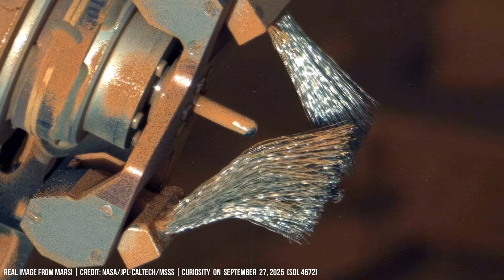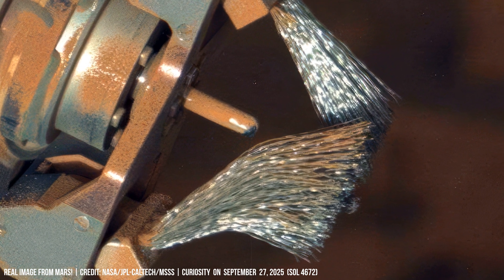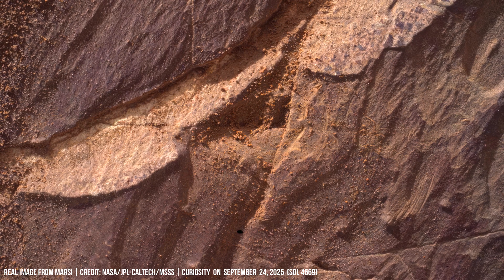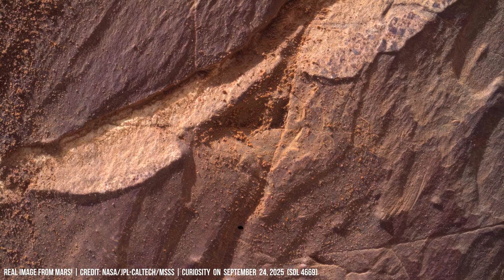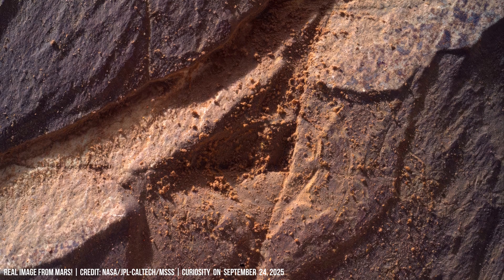A drill trace exposes subsurface layers rich in hematite. The surface consists of fine brown particles and large dust-covered boulders. A slope in outcrop displays its internal stratification, shaped by climate cycles.